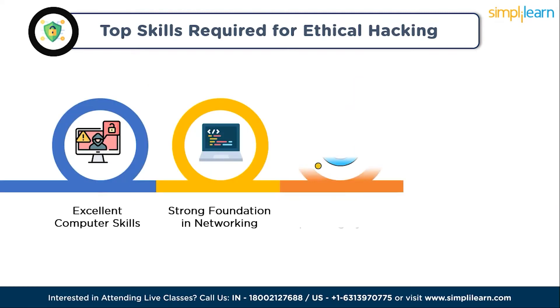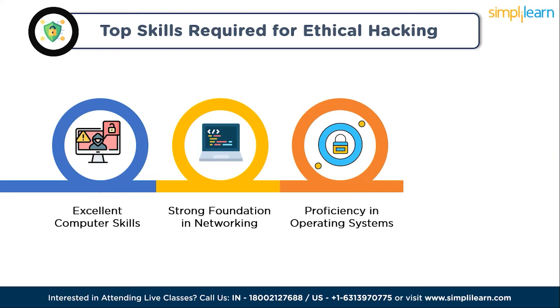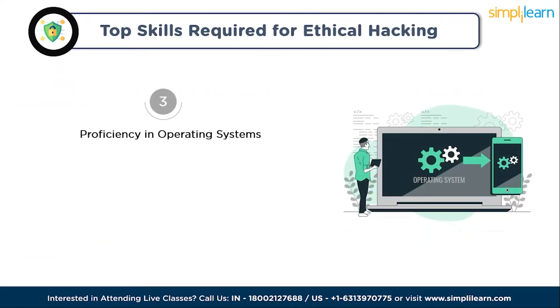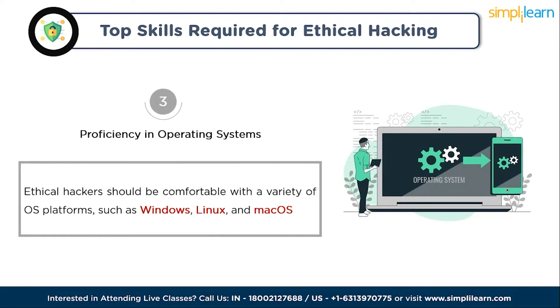Skill number three is proficiency in operating systems. An ethical hacker should be comfortable with a variety of OS platforms such as Windows, Linux, and macOS. This knowledge is essential for understanding and exploiting vulnerabilities. Linux is an invaluable operating system for ethical hackers — it provides access to system internals and potential vulnerabilities, and empowers hackers to create custom scripts and programs for task automation. Hands-on experience with various Linux distributions is the most effective way to learn and customize tools and techniques.